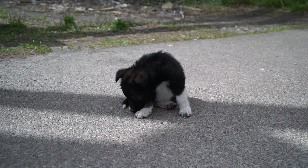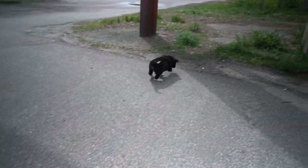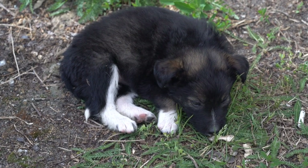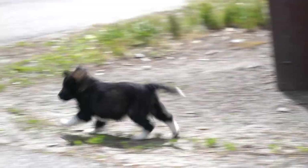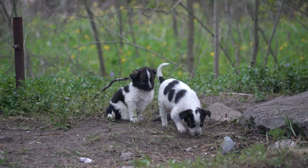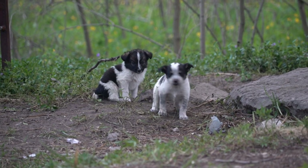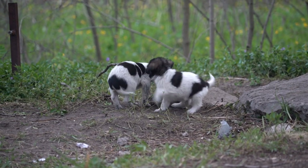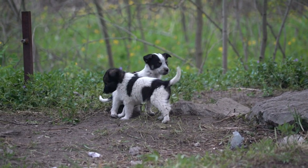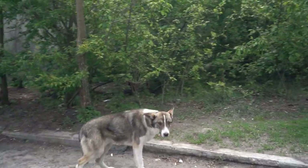It goes without saying that I really wanted to pet this puppy. Dogs aren't ubiquitous in the exclusion zone, but do tend to cluster where food is nearby, like the canteen and this small market.